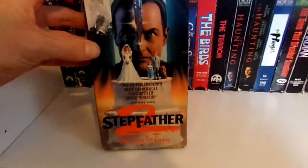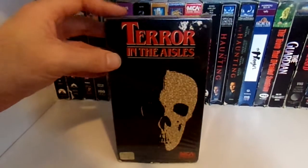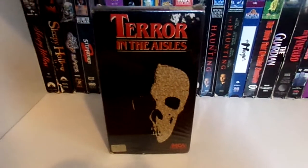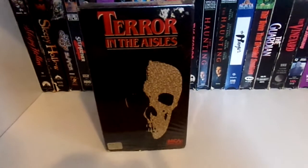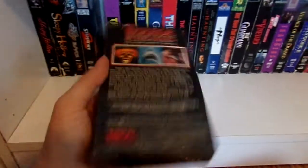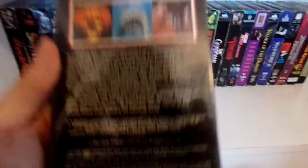Then we have Stepfather 2. Then here's the Terror in the Isle documentary. I remember when Scream Factory released a Halloween set, people were complaining it didn't come with this documentary. I understand, because this documentary really isn't about just Halloween 2 — it's about horror movies in general. But it is hosted by Donald Pleasance and Nancy Allen.